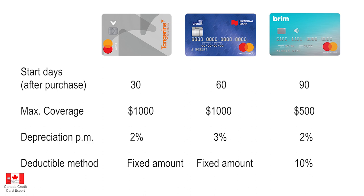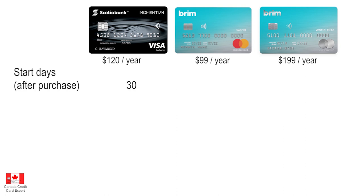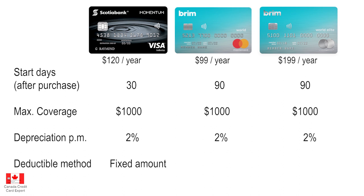What about credit cards with annual fees? Starting with the Scotia Momentum Visa Infinite at $120 annually, which has solid mobile device insurance, compared with the Brim Mastercard World and World Elite versions at $99 and $199 annually respectively, both of which also include mobile device insurance. The Scotia Momentum Visa Infinite has insurance kicking in 30 days after purchase, while Brim starts at 90 days. For these three cards, maximum coverage is $1,000. The depreciation rate is 2% for all, but Scotia uses the fixed amount deductible while Brim uses the 10% deductible.